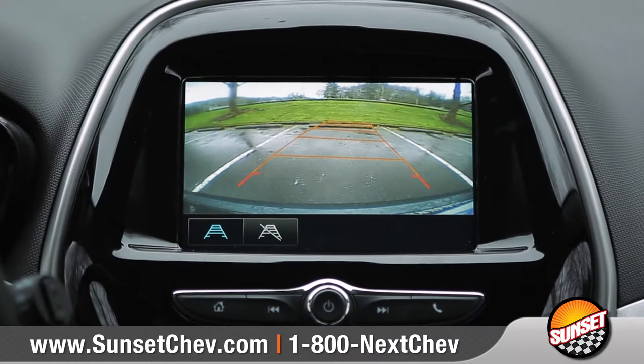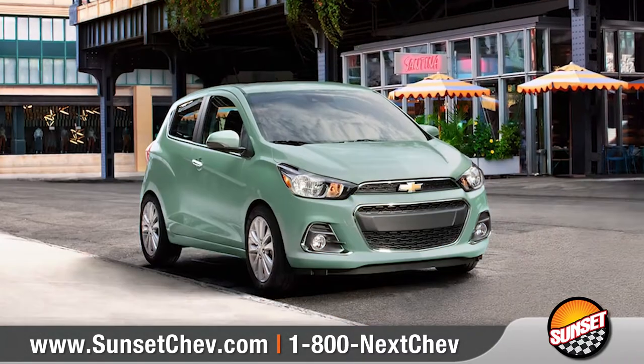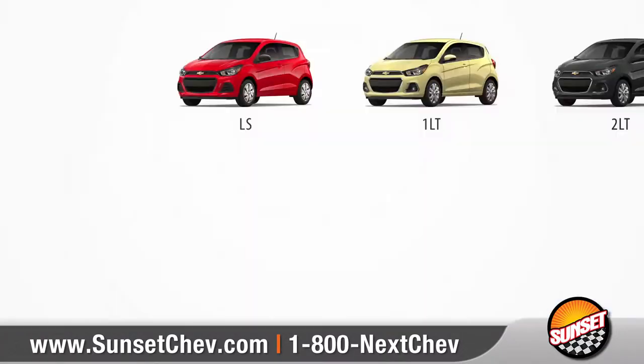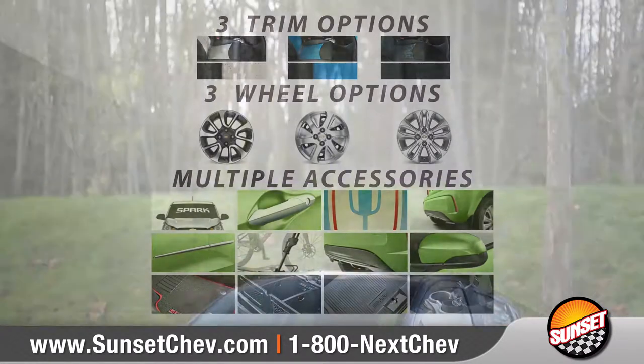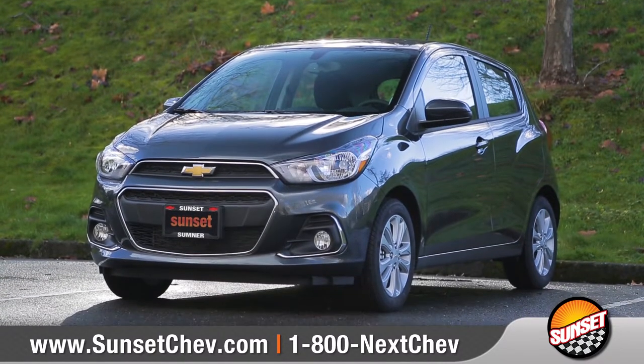The standard rear-vision camera gives you a better view when in reverse. Spark is the perfect mode for zipping in, around, and out of the city. With four models and ten snappy colors to choose from, we can help you customize your purchase to match your needs. So come down and see us and check out the 2018 Chevrolet Spark.